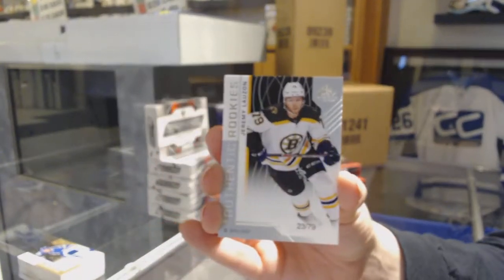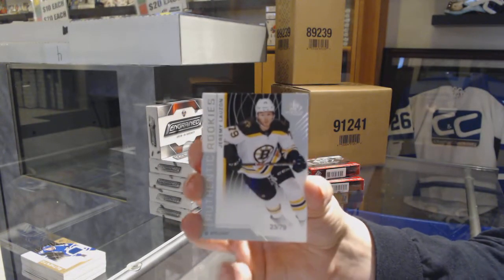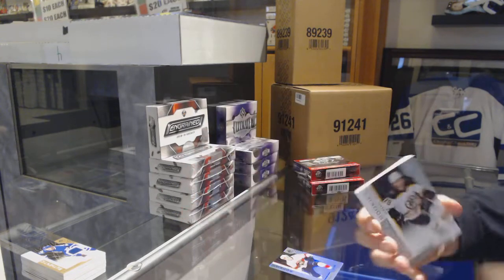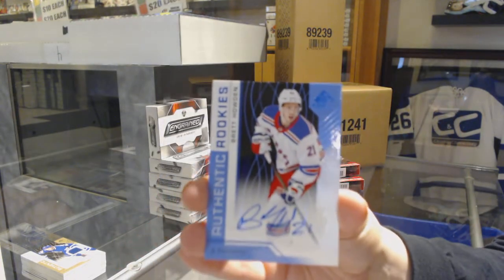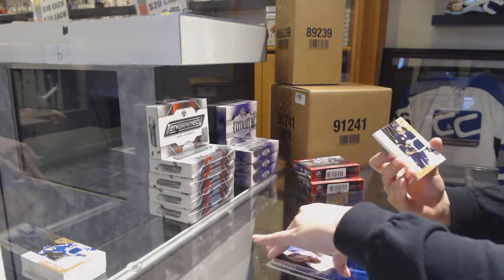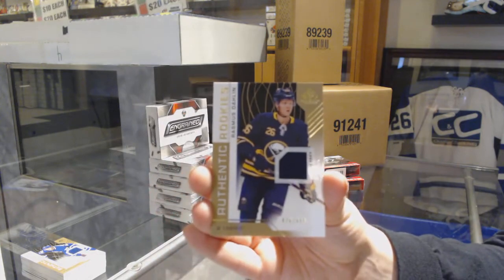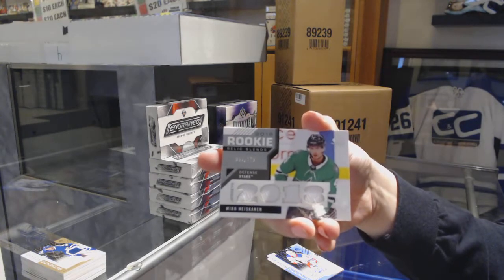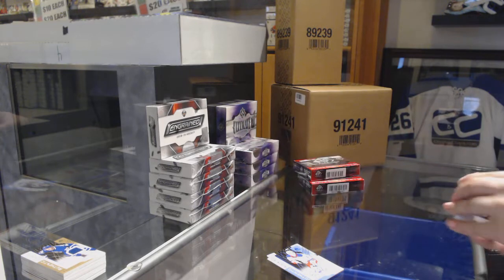Jeremy Lauzon. Brett Howden, rookie Blue Auto for the Rangers. Rasmus Dahlin, number to 499 rookie jersey for the Buffalo Sabres. Rookie Blends, Miro Heiskanen for the Dallas Stars. And Ryan Nugent-Hopkins, Edmonton Oilers base jersey.